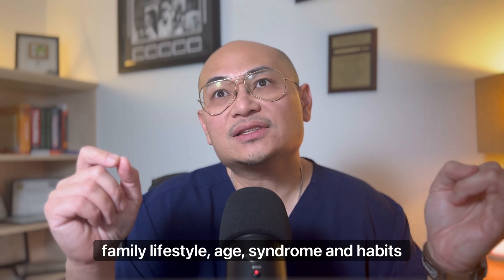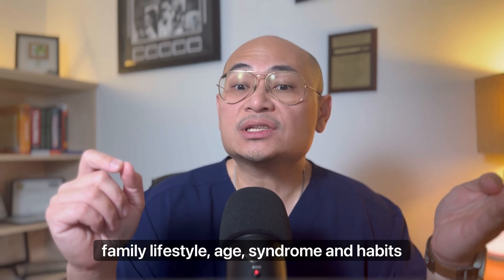So better eat healthy and start working out. One mnemonic you can use is FLASH: Family, Lifestyle, Age, Syndromes, and Habits.